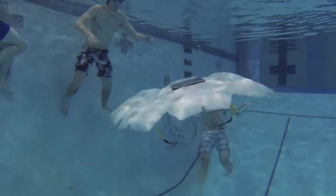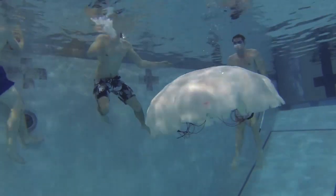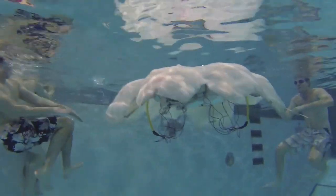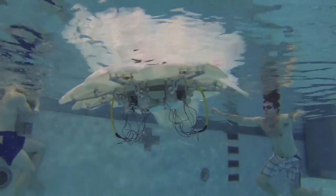Researchers in Virginia Tech's College of Engineering are working on a project for the U.S. Navy that could one day put life-like autonomous robot jellyfish in waters around the world.